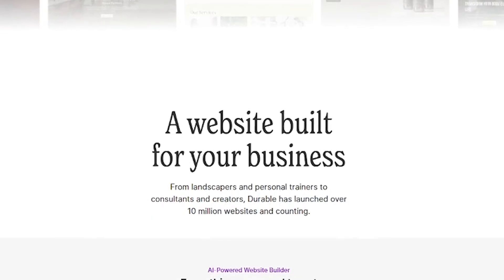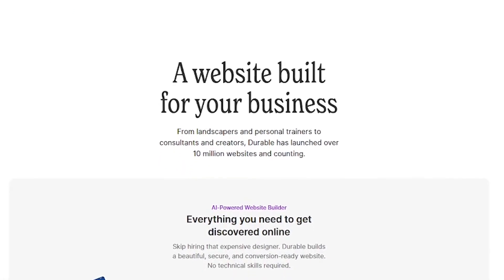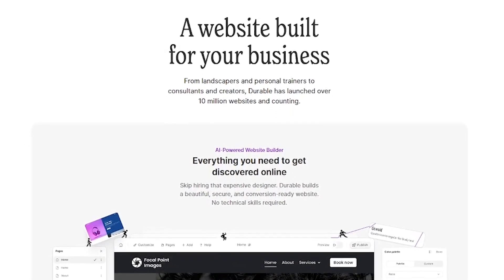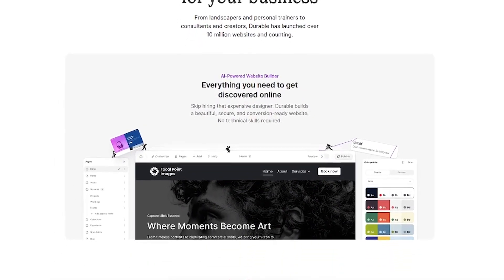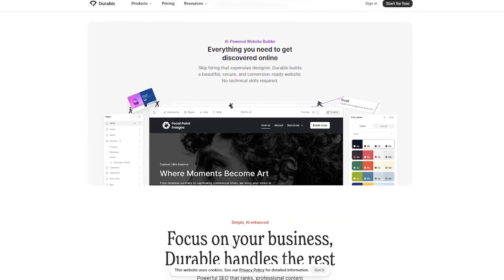Here's how Durable gets your business online. Type in your business type. It generates a full site with homepage, about, contact, and services. AI fills in relevant copy and images tailored to your niche, with built-in CRM, analytics, and marketing tools included. Everything is mobile-optimized and SEO-friendly from the start. You can customize anything, but you don't have to.